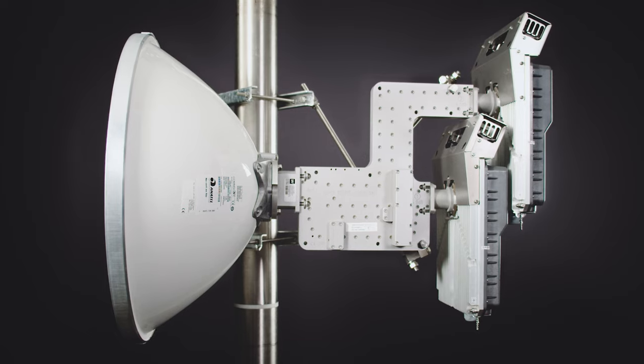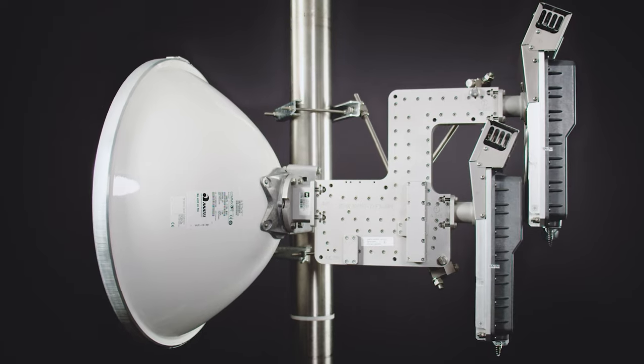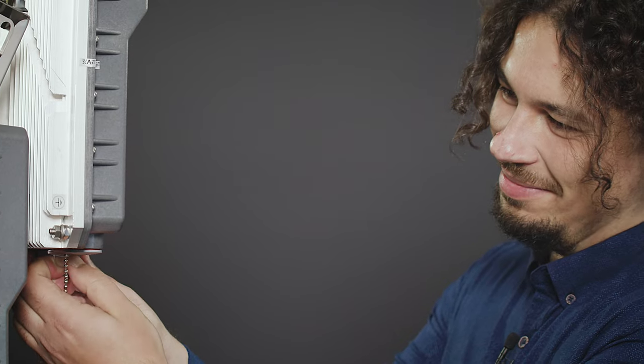For doubling the capacity, SAF has developed a new hybrid OMT solution that allows connecting two Integra X radios to a single antenna. With industry-leading transmit power, Integra X truly stands out as one of the most powerful radios currently available on the market.